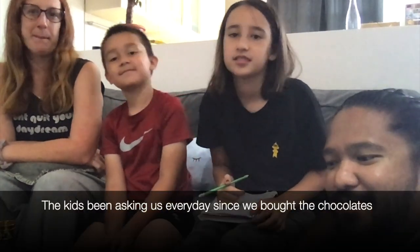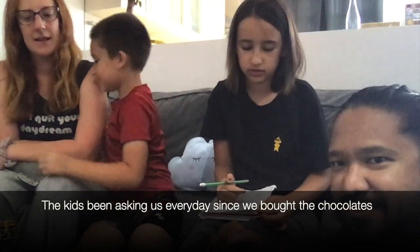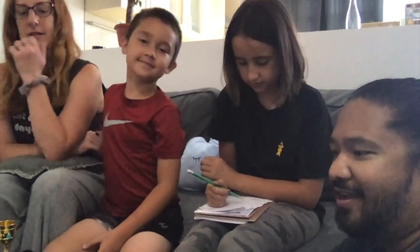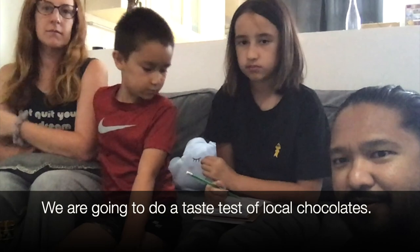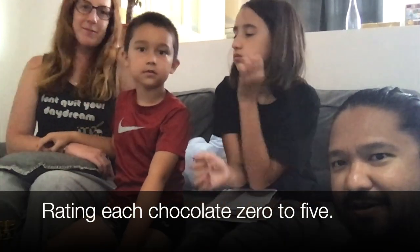Hi everyone! Today is the most awaited recording, at least for us two. What we're doing today is we went to the store — you should see that in the video — and we picked our favorite candies or chocolates. We have 12 different kinds here that we're going to try and rate from zero to five. At the end, each one of us will score it and tell you which one we like the best.